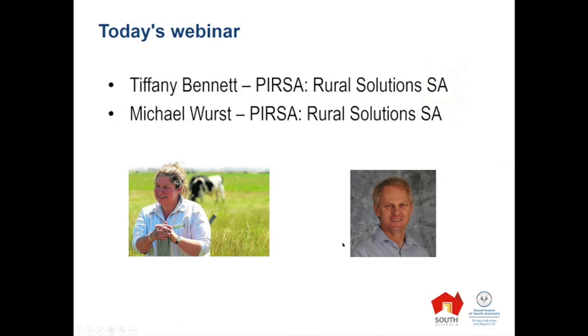Our presenters for today's webinar are Tiffany Bennett and Michael Wurst, both from Rural Solutions South Australia. Tiffany's based in the southeast of South Australia at our Struan office, and Michael's an agronomist based in our Jamestown office. I'll hand over to Tiffany to start today's webinar.